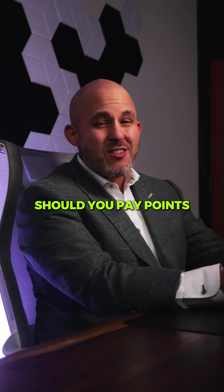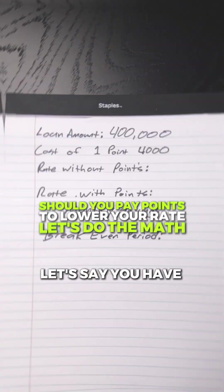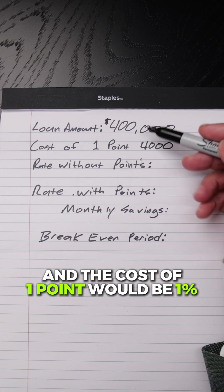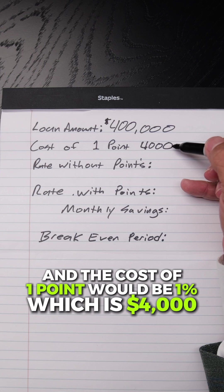When getting a mortgage, should you pay points to lower your rate? Let's do the math. Let's say you have a loan amount of $400,000, and the cost of one point would be 1%, which is $4,000.